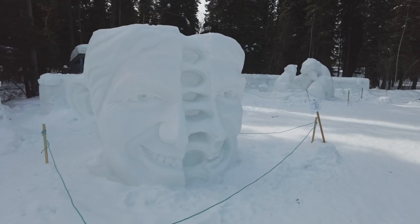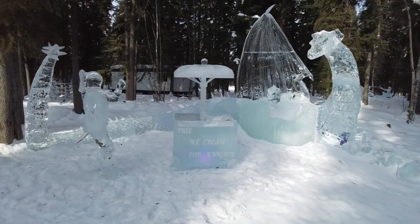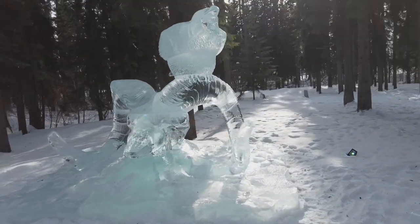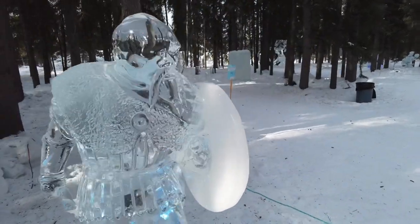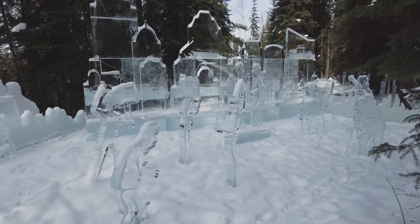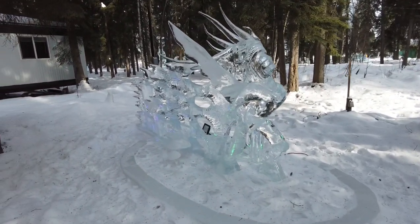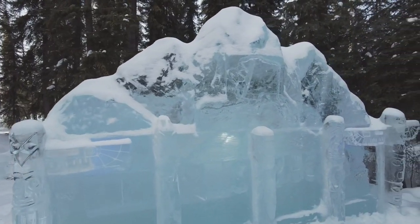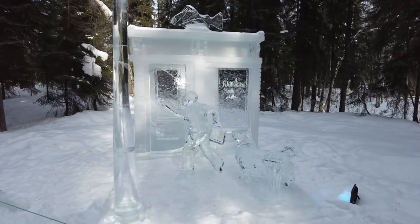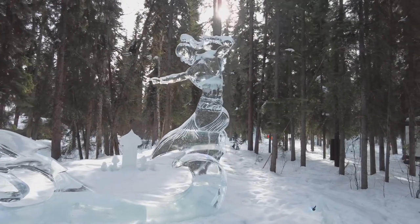The World Ice Art Championships definitely don't disappoint. This year it's open from February 15th to March 19th. It's really a great experience to walk through the forest and see all these amazing ice sculptures. After you're finished admiring the sculptures, they have a huge area set up with games and slides all made out of ice. You have to check it out.